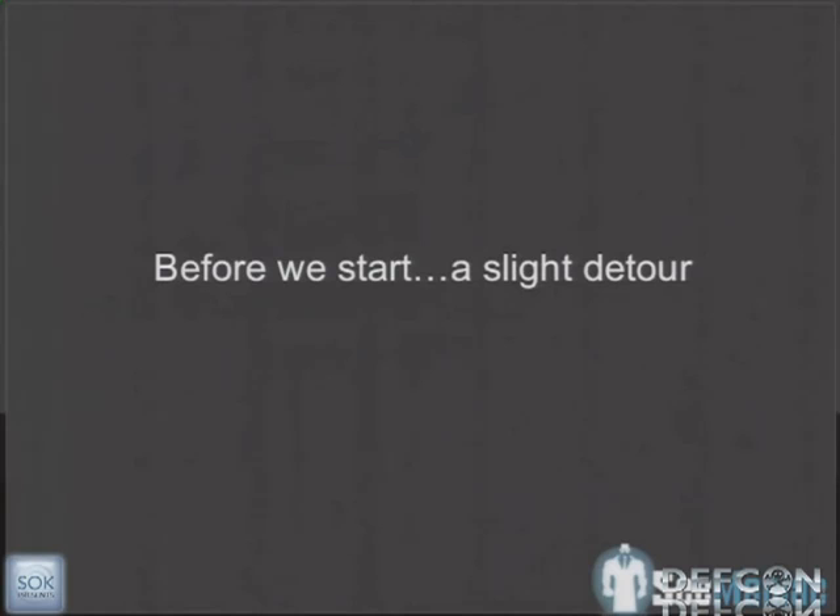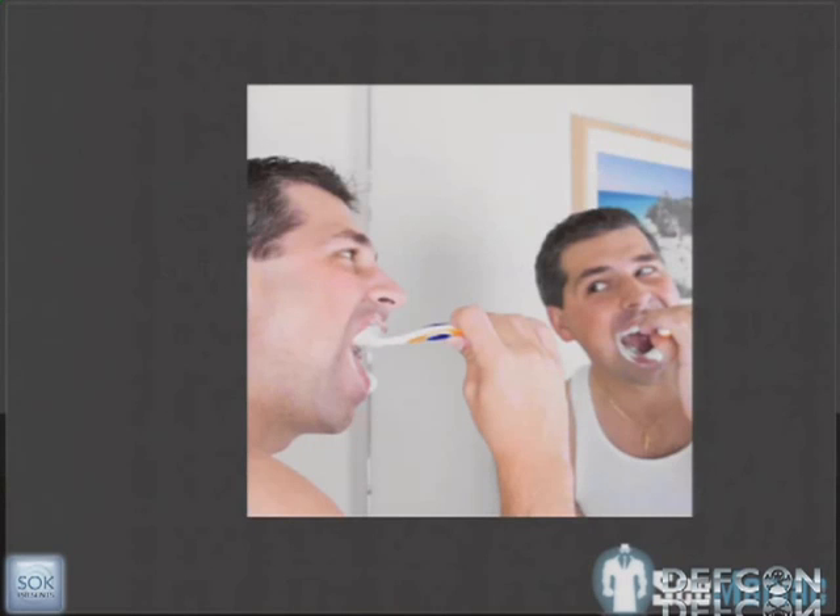Before we start, there's a person in the audience who works with me that has an extreme fear of people brushing their teeth. Just the talk of it makes them dry heave and throw up. So I've slipped in some pictures of people brushing their teeth — when that person gets up and walks out, you'll know exactly who it is.